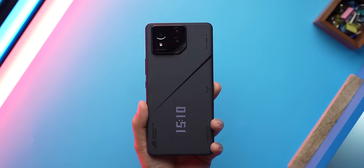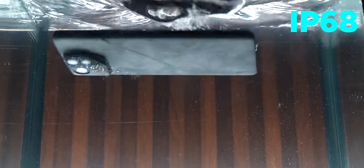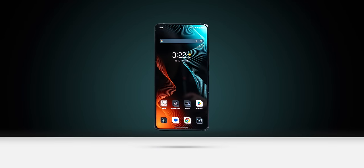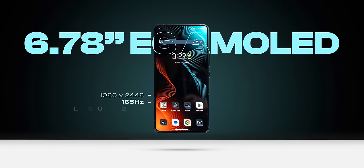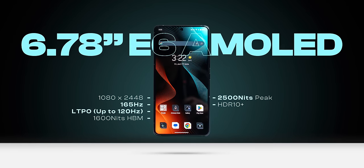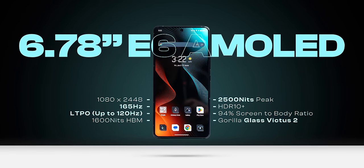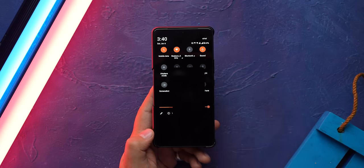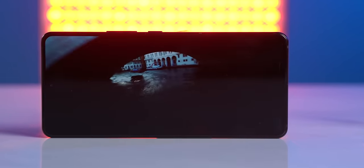The ROG Phone 8 Pro brings flagship features: it has the IP68 rating, which is impressive considering the multiple ports, headphone jack, and air triggers. It also has wireless charging now, which is great. The display is still an E6 AMOLED with a 165Hz refresh rate, but brightness is now 2500 nits at peak. This is now an LTPO display, though LTPO is limited to 1Hz to 120Hz. It's a flagship-grade display — super smooth, has HDR support, very nice colors and deep blacks — but it is still an FHD display, which is a shortcoming for a flagship.